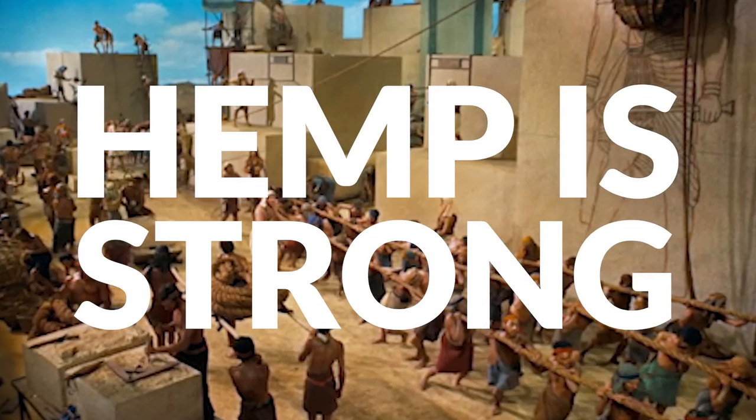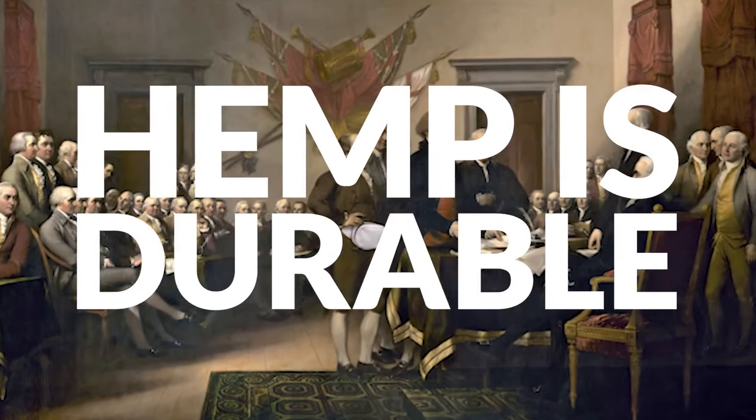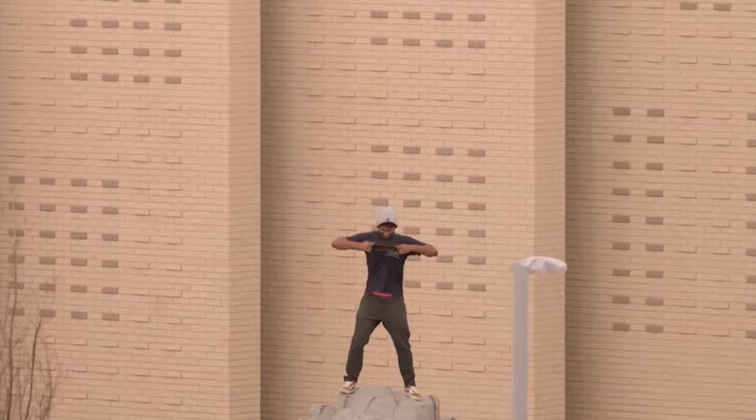Best of all, hemp is 100% biodegradable. The strands of rope used to pull stones for the great pyramids were made of hemp. The Declaration of Independence was also made from hemp. It's four times stronger than cotton.